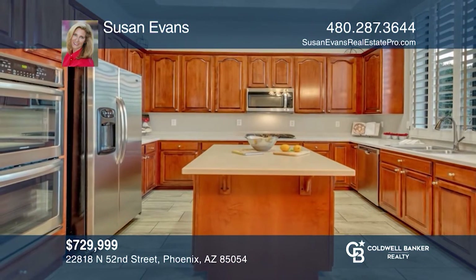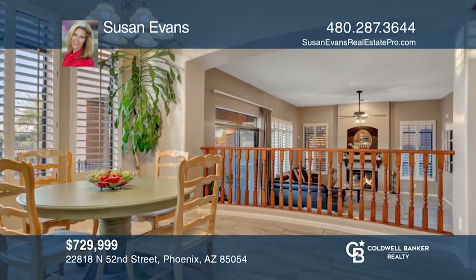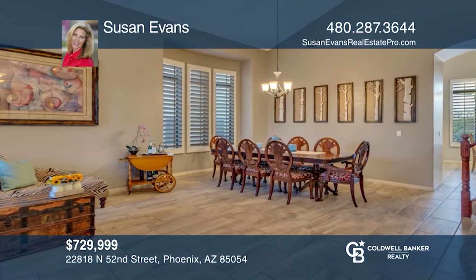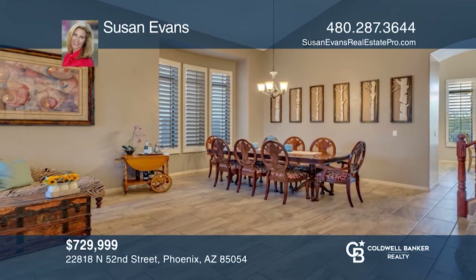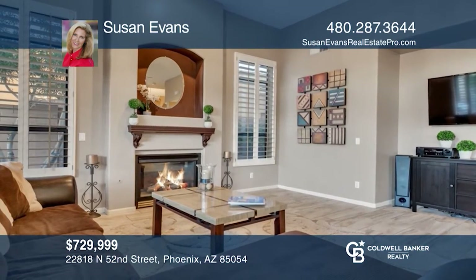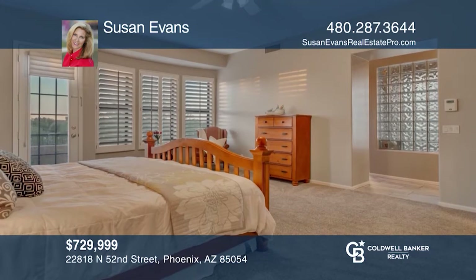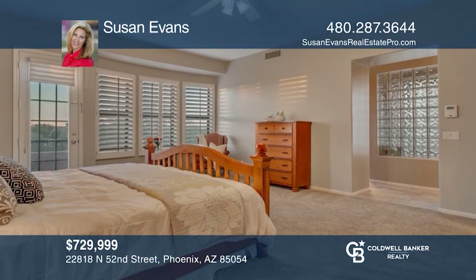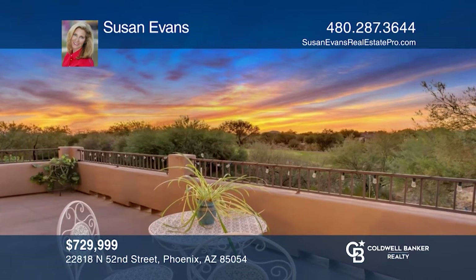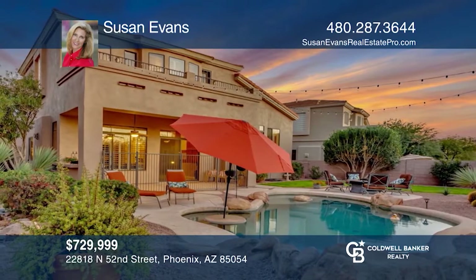This four-bedroom home features contemporary floor tile and complementary carpet in just the right places. The eat-in kitchen with an island flows to a sitting room with a fireplace. The living and dining areas offer vaulted ceilings. Experience breathtaking views from the balcony off the master bedroom suite. You'll enjoy outdoor entertaining with the built-in barbecue grill and pebble tech pool with a sunning shelf and rock water feature. To see it yourself, schedule a tour with Susan Evans.